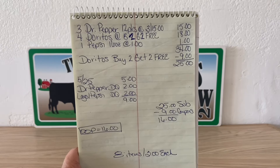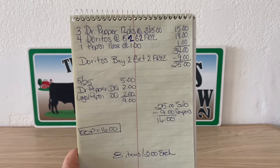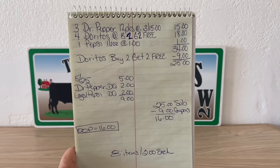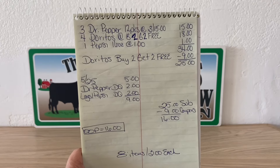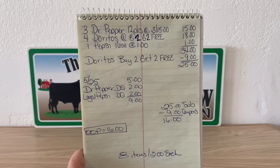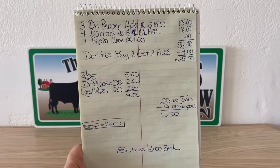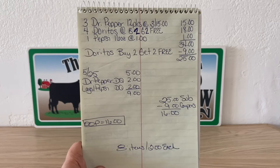Eight items, $2.00 per item. Ranch Fam, that is an unbelievable stock-up deal. Dr. Pepper is $9.00 per 12-pack and we're grabbing those for $2.00. The same with the chips — $2.00 per bag. The one Pepsi 16-ounce will effectively be $2.00 as well. Yes, it's only $1.00, but we're focusing on those other high-priced items. When you can get all of this for $16.00 out of pocket, it is most definitely a stock-up price.